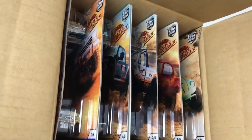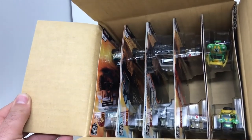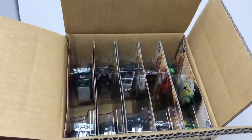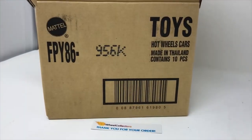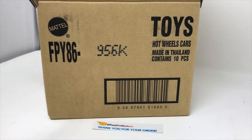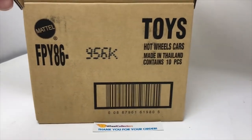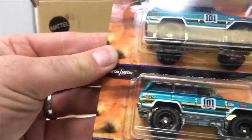Oh man, it looks good! It's got two of each car in there, so it's evenly distributed — meaning two sets per case. Let's just do one by one, two by two.